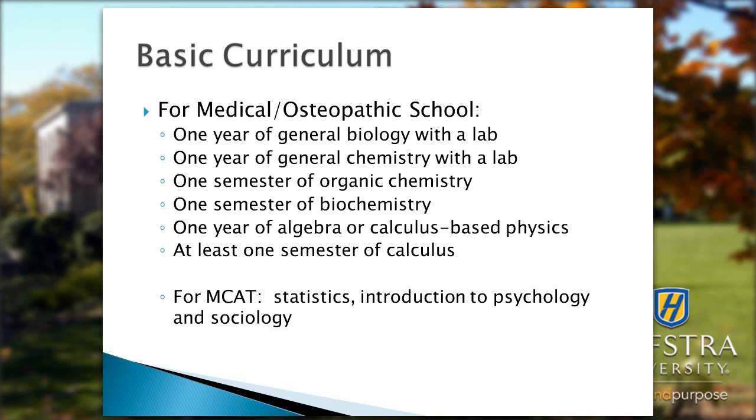Our basic curriculum, particularly for those students interested in medical or osteopathic school, includes one year of general biology with a lab, a year of general chemistry with a lab, and one semester of organic chemistry.